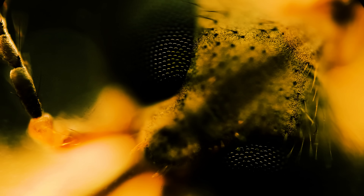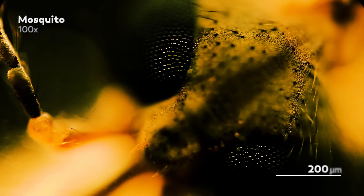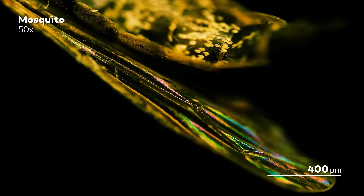Hi, I'm John Green, author, vlog brother, and whatever the opposite of a mosquito enthusiast is. You never want to get up close and personal with mosquitoes unless it's like this — a microscope's distance away.